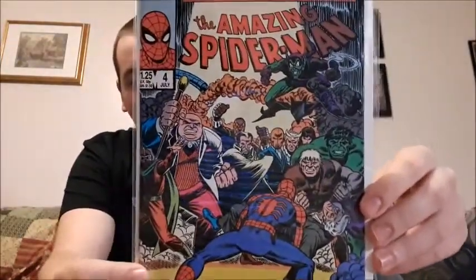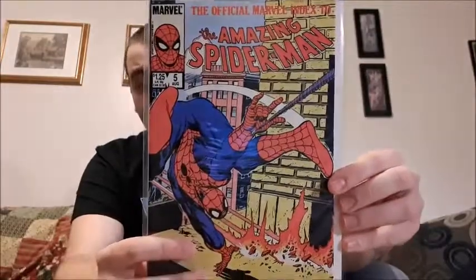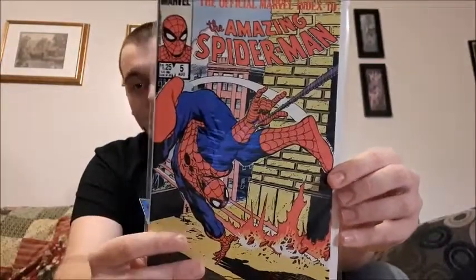So issue one would cover issues one to thirty, and this one, issue two, covers issues 31 to 60. It's actually really cool — I wish I had issue number one, that would be iconic. I don't have issue number three either, so here is issue number four and issue number five — really cool covers, really interesting comics. That's all I have in my collection for these ones, and I'll be looking for the others eventually.